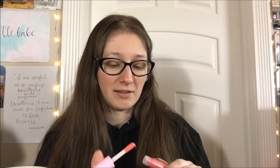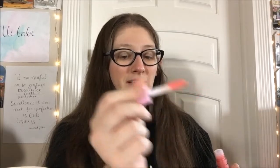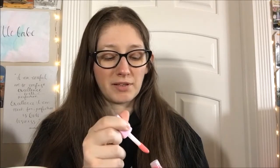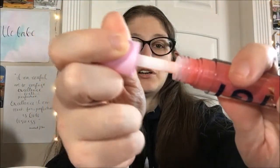One special feature is it has a jumbo doe foot applicator — I was like, what does that mean? Well, look at that, that is huge! Let's see how it smells... oh, it's like a really sweet vanilla. I'm liking it. It makes this really satisfying sound when you put it back in — it's like a squish, like a slurpee sound.